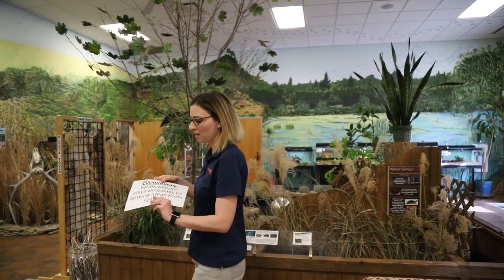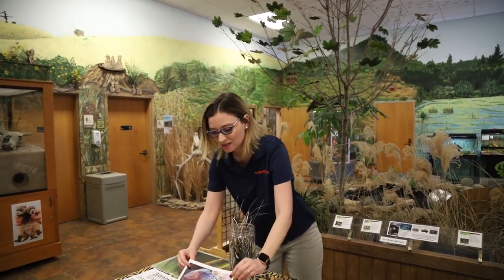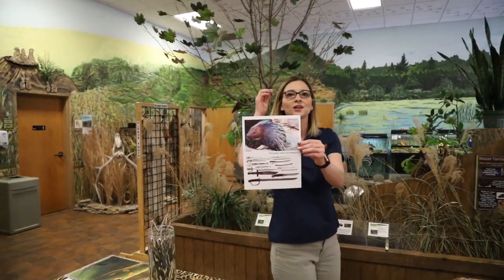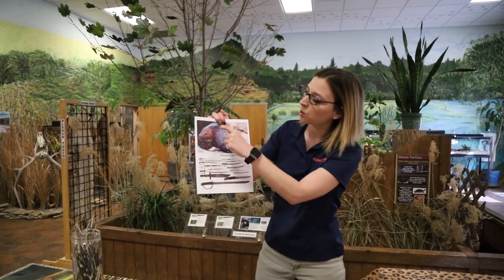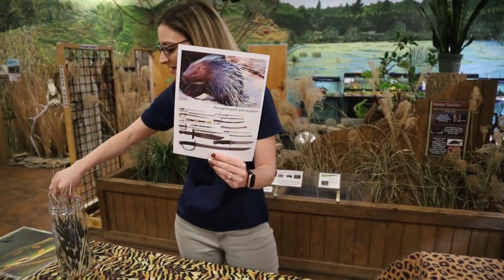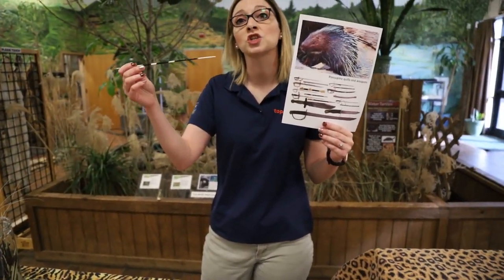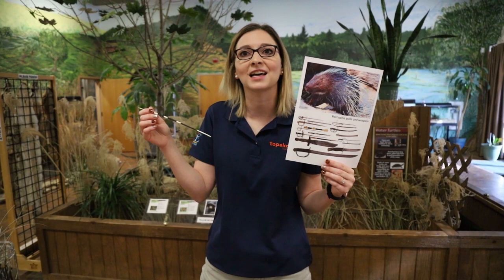If you look all around the room you're in, or all around human inventions, you might see that a lot of the things that we create are inspired from nature. One of the easiest examples we might be able to see is this right here — quills from a porcupine. Porcupines have really long sharp quills and they use these quills for defense.